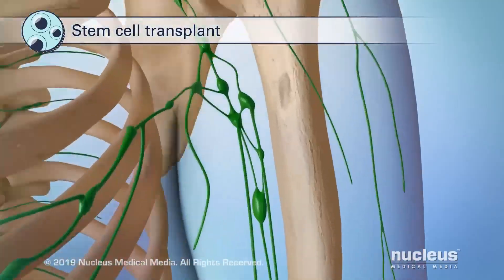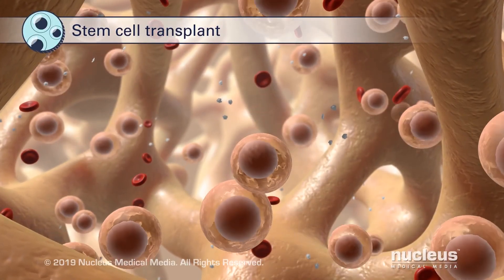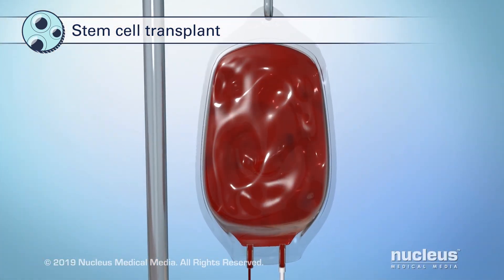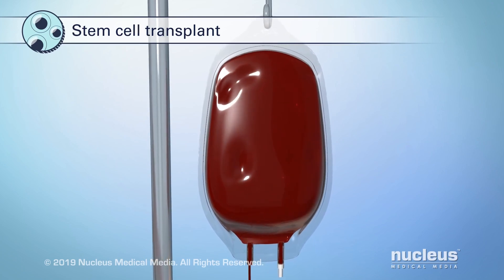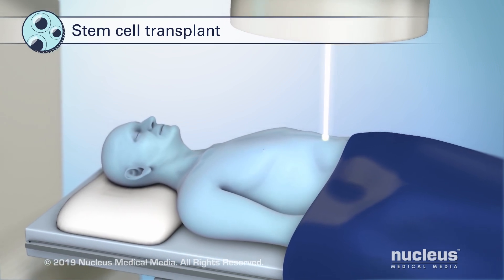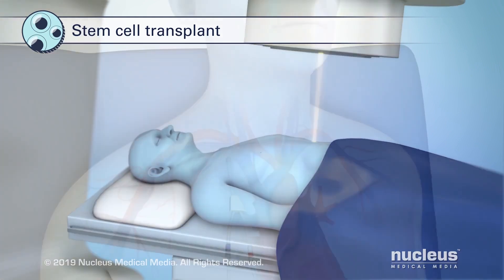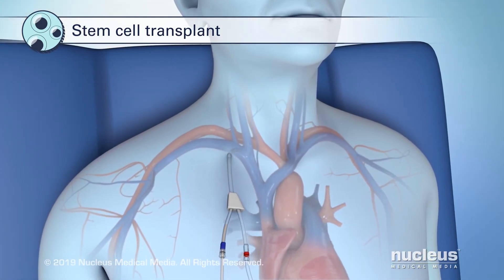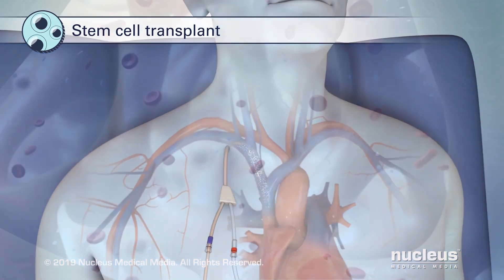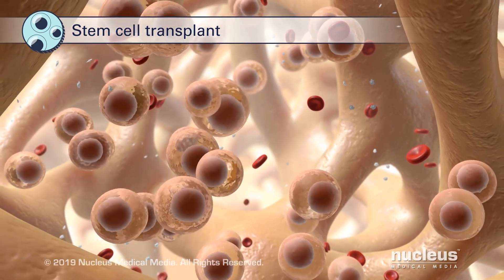A stem cell transplant replaces blood-forming stem cells that were damaged or destroyed during your cancer treatment with either your own or a healthy donor's stem cells. First, healthy stem cells are collected from you or a donor. Then, the stem cells are stored while you receive treatment for cancer, such as chemotherapy or radiation, to try to kill all your blood cells. After these treatments are complete, the healthy stem cells are put into your blood through an intravenous line or IV. In your body, these blood-forming stem cells provide a healthy supply of future blood cells.